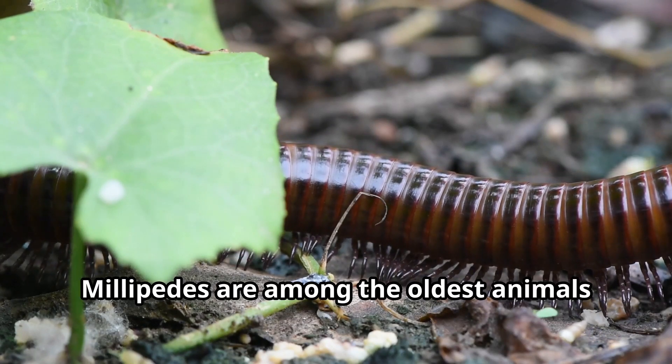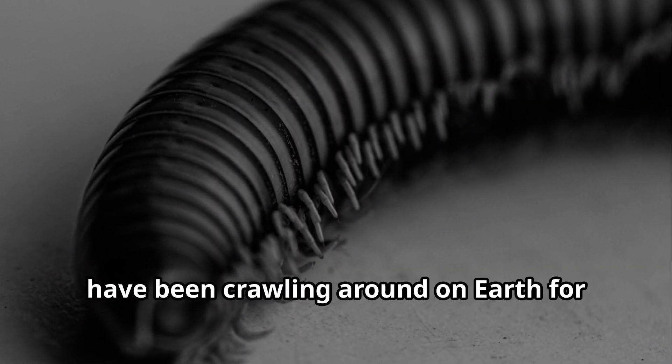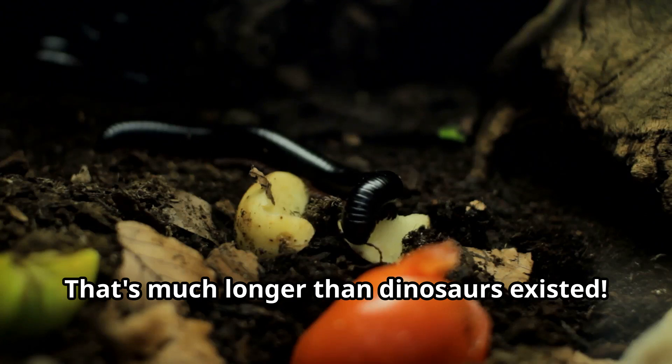Millipedes are among the oldest animals to live on land. Fossil evidence shows that millipedes have been crawling around on Earth for over 400 million years — that's much longer than dinosaurs existed.